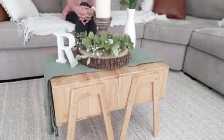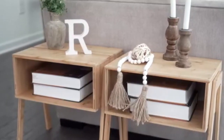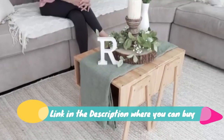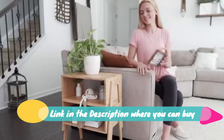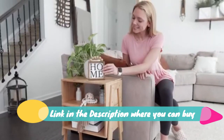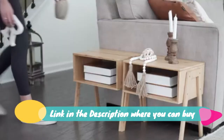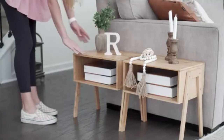Laser V bamboo nightstand — stackable side table and end table for living room, bedroom, nursery, laundry room, or study room. Set of two in natural finish. Made of 100% natural bamboo, eco-friendly and renewable. Comparable in durability to beech or birch wood, with a lacquered surface that is easy to wipe clean.